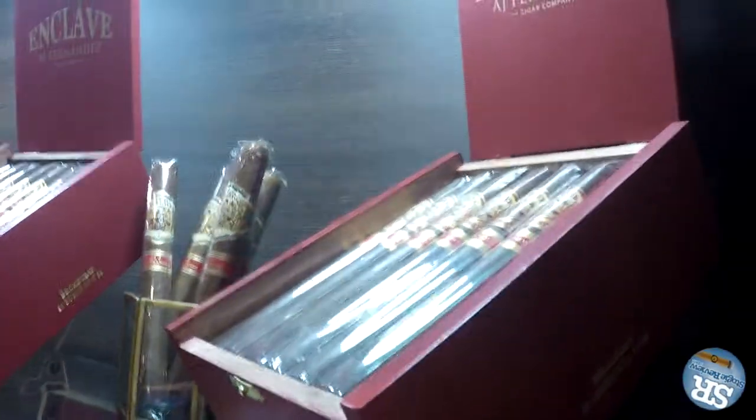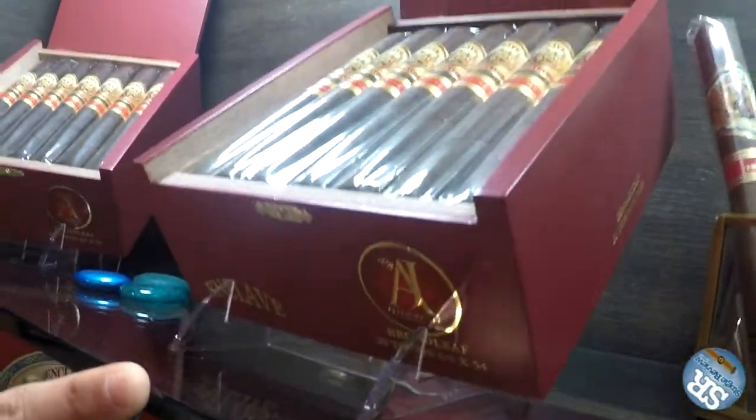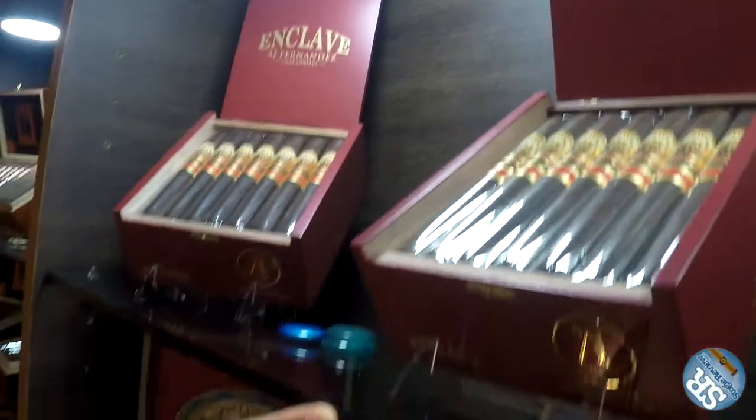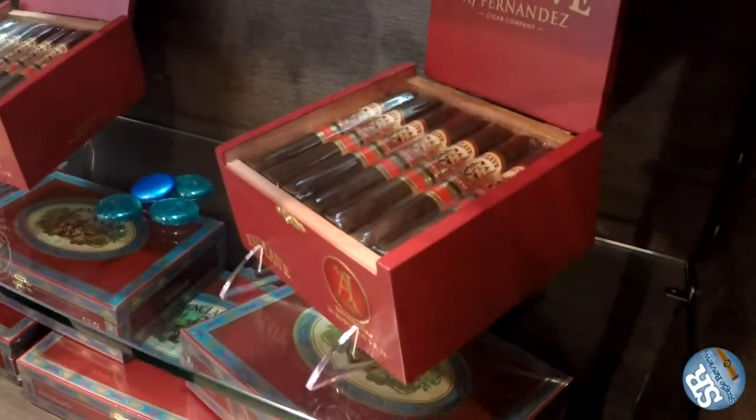These are also shipping right now, in three sizes: a Churchill at 7x52, a regular Toro — a little thicker than regular — at 6.5x54, and a Robusto at 5x52. We'll come out with more sizes later on, but we decided to launch with three sizes for each of the brands just to make it a little easier for everyone.